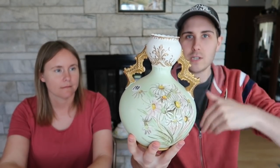Here we have a piece of Lotus Ware — it is actually a beautiful vase made by Knowles Taylor and Knowles.